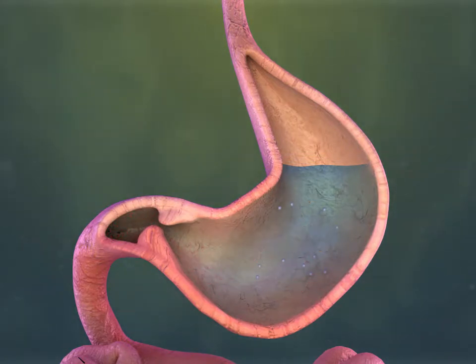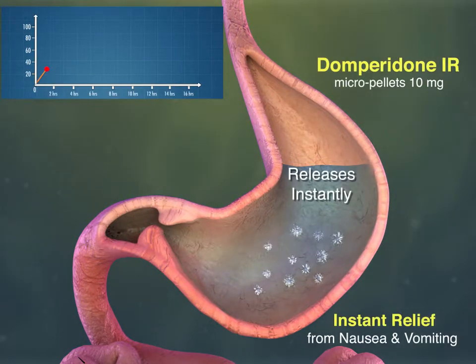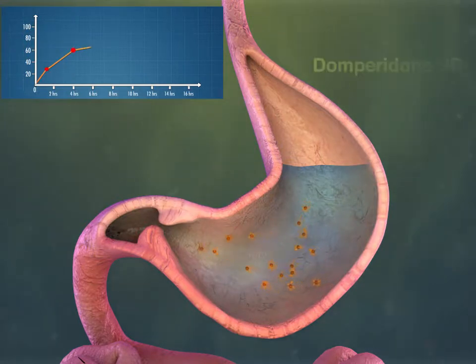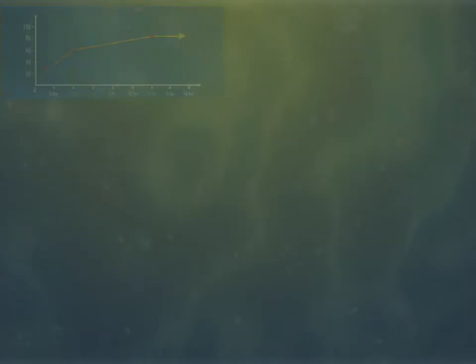White color instant-release Domperidone 10mg micro-pallets releases instantly and provides instant relief from nausea and vomiting. Orange color sustained-release Domperidone 20mg micro-pallets releases throughout the day and offers sustained prokinetic action.